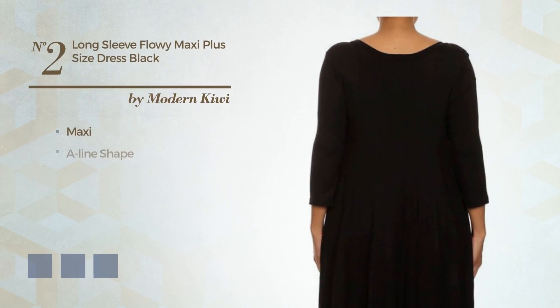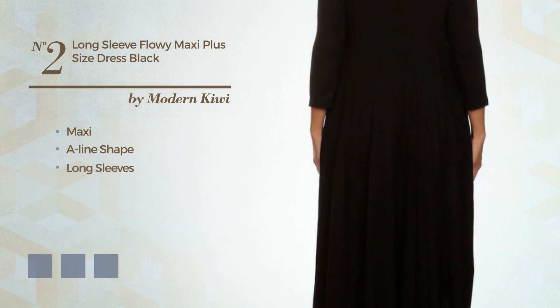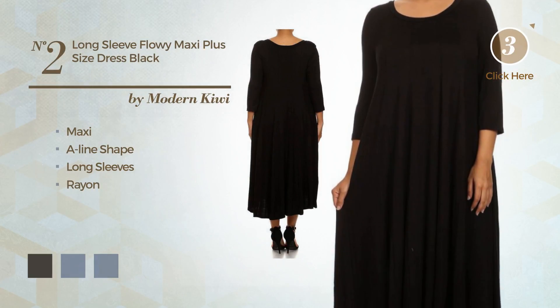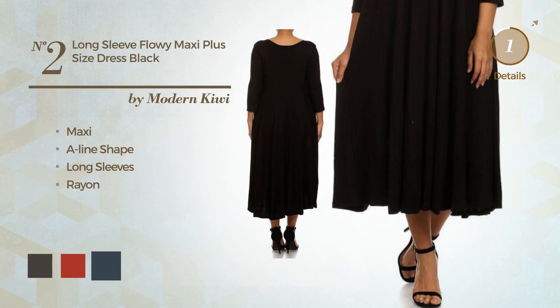Number 2. Maxi Align Dress featuring long sleeves, made of soft rayon. Available in 20 color variations, such as black ink, brown, and charcoal.